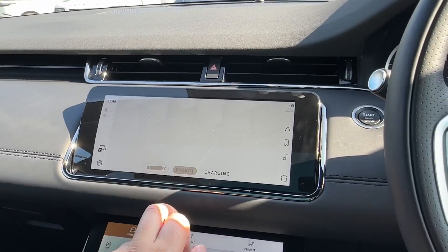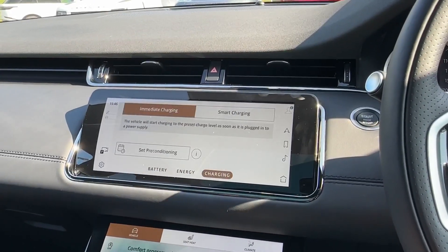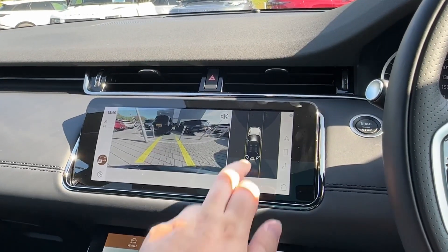As this is a plug-in hybrid model, you can even choose between pure electric driving or hybrid modes, depending on the state of the battery, and even pre-condition and preheat the battery.